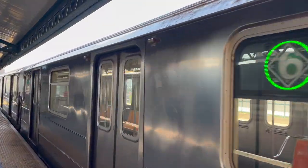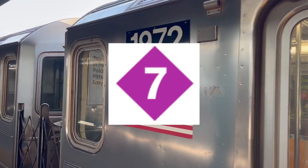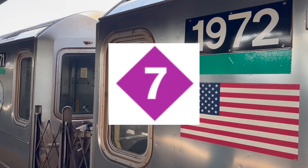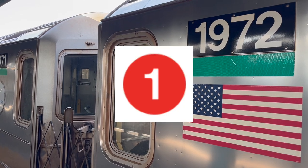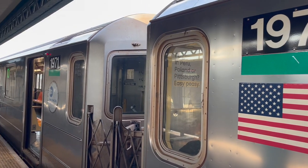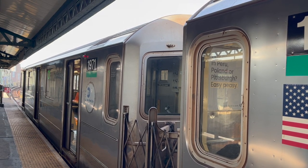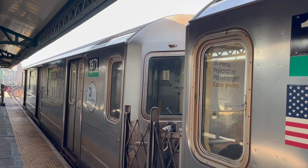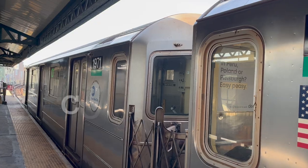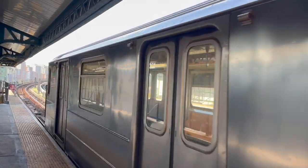Anyway, this marks the end of this video. Right now, in the lead is my beloved 7 Express train with a 34.5 out of 40, with the runner-up being the 1 at 33 out of 40. These are obviously my opinion of each train, and you can disagree with me — but if you do, please let me know your thoughts on any train here. I am trying to work out separate versions for the BMT and IND, so stay tuned for that. Have a good one.